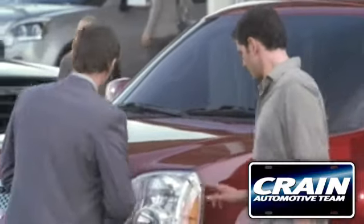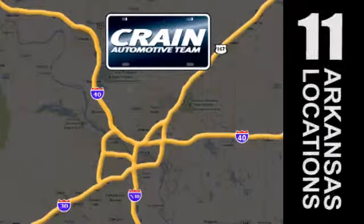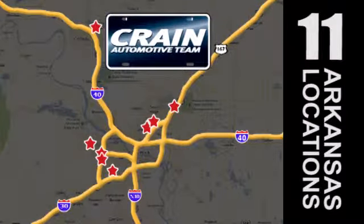Visit us anytime at craneteam.com. Go, go, go — Crane Team's got 'em! Craneteam.com!